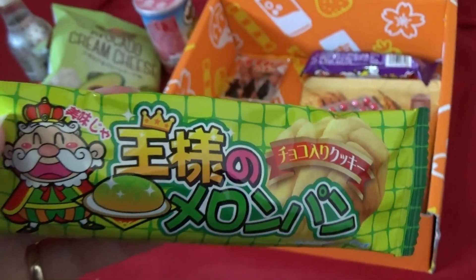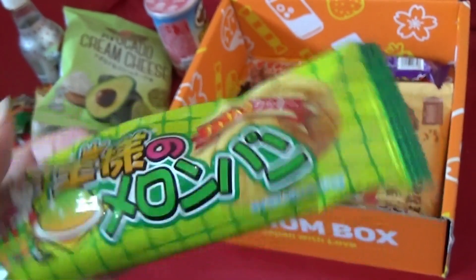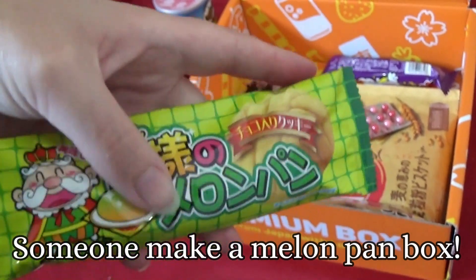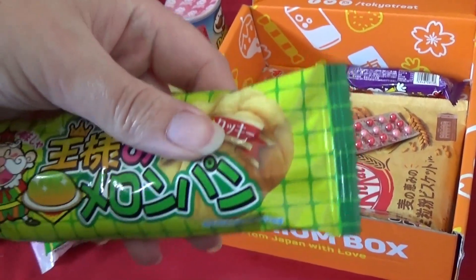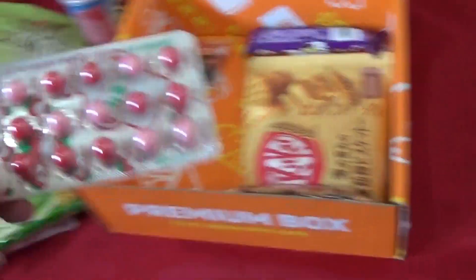Melon pan? Something melon pan. Are they tiny melon pan? I love melon pan — melon pan are like my favorite thing. They do feel like tiny melon pan. I'm guessing they're little sweets, cookies — they're little tiny melon pan flavored biscuits. Guess which sweets I'm gonna try.